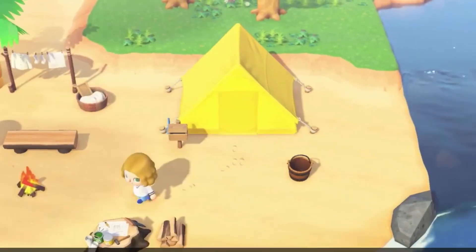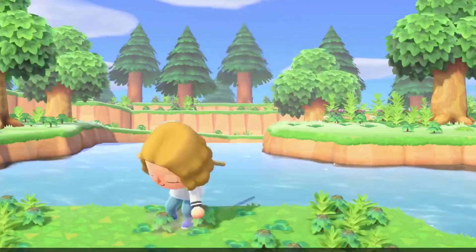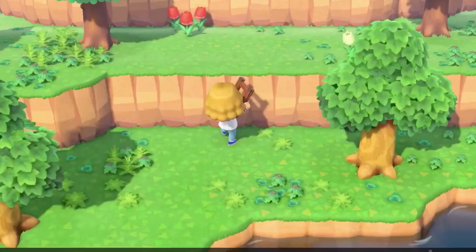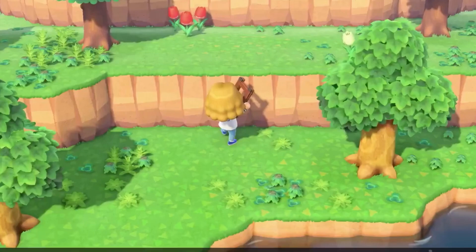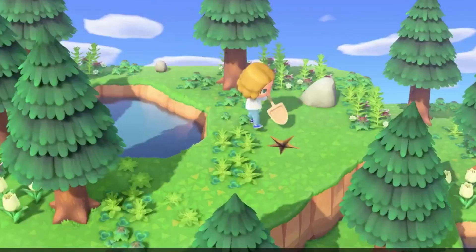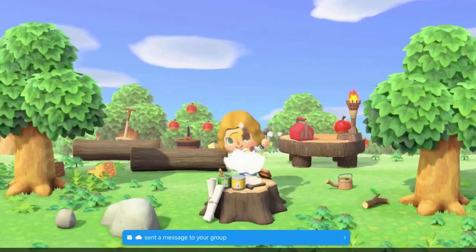But the other thing I really wanted to mention about this trailer is right here — there's multi-level towns. So we already kind of knew this, but this just confirms our town can get to three layers, maybe even more. And I really love this because I actually wanted to build my town up on a cliff, so that makes me really happy to see. I think the most levels we've had before was two. We had a third one in City Folk, but we couldn't access it.